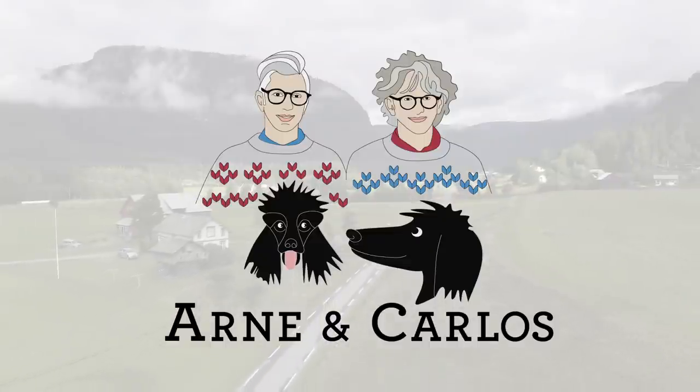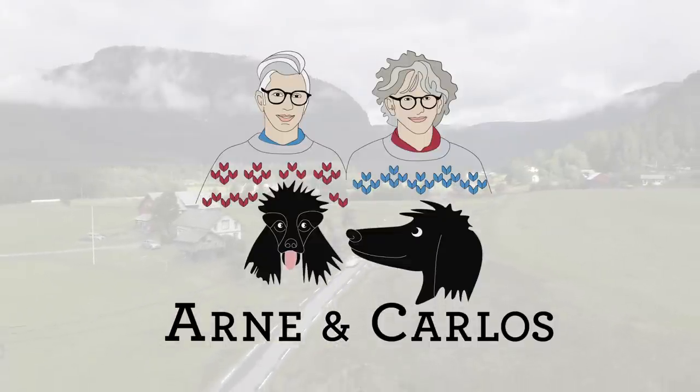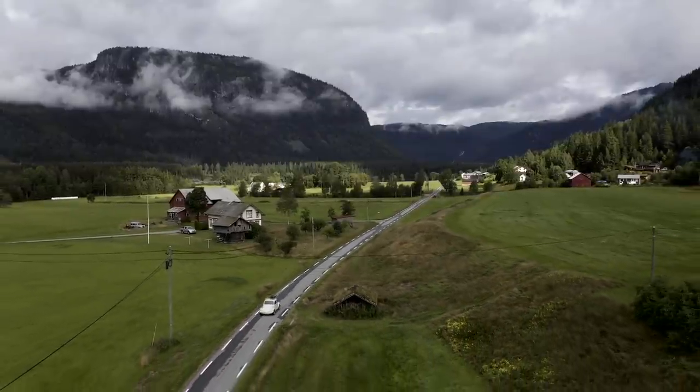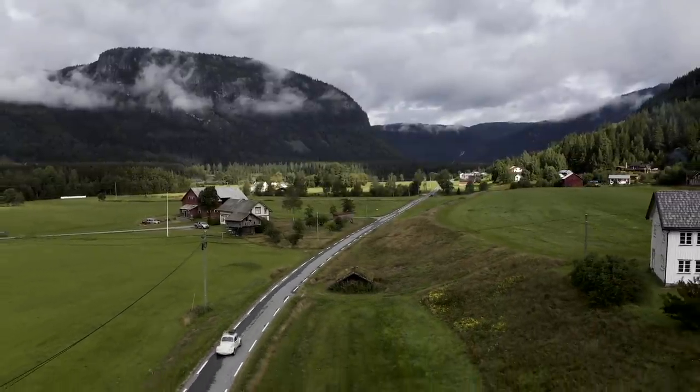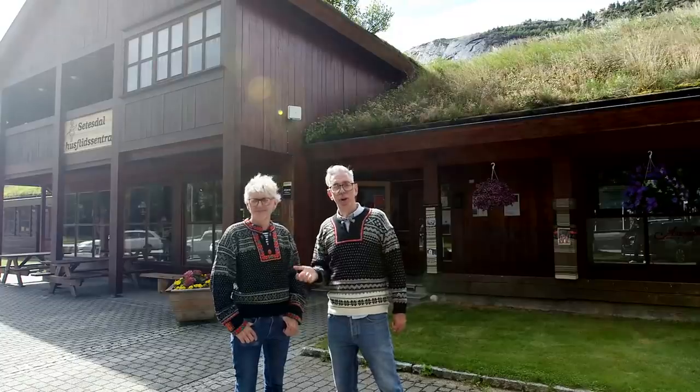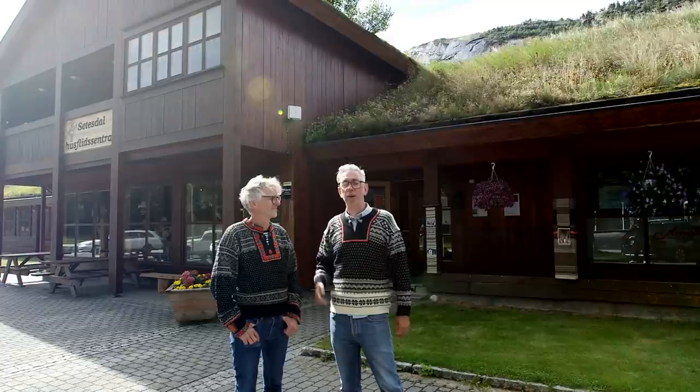Hi everybody and welcome back to our YouTube channel. We are, as always, your hosts Arne and Carlos, and we are doing September in Setesdal - our road trip in Setesdal where we are going to be featuring artisans and craftspeople, very talented people around the area.